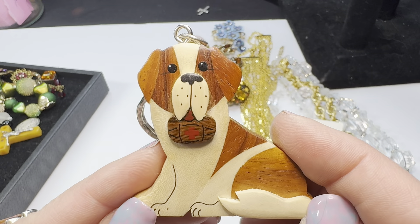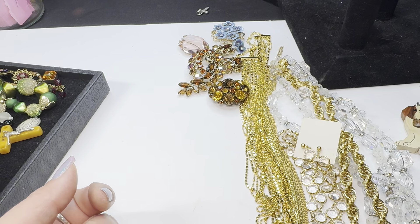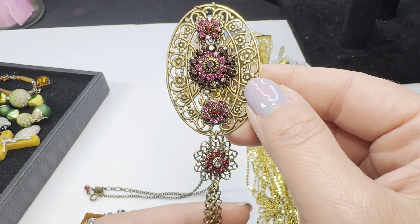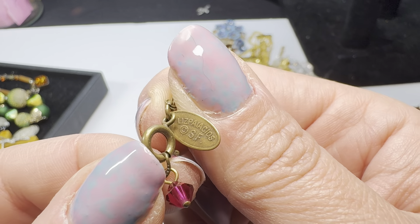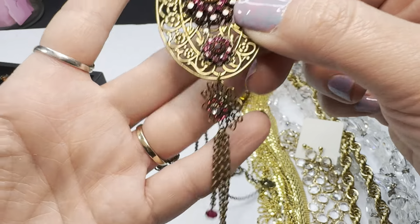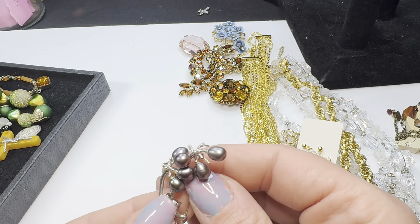Ace threw in this adorable little Saint Bernard keychain for me because he knows I like dogs — couldn't resist. And look at this necklace — it's newer, kind of looks almost like a Czech piece. It has a beautiful brass chain, beautiful filigree, and a spring ring. This is a Liz Palacio — highly collectible, very good jewelry maker, more modern, and her pieces can be very pricey. I haven't done comps but it's a beautiful piece — like an ode to Czech pieces.